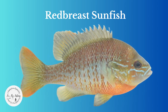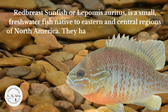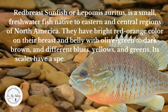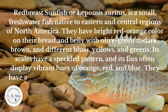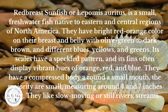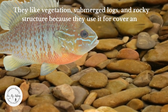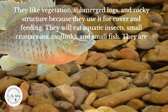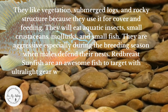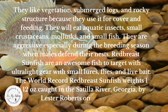Red Breast Sunfish, or Lepomis auritus, is a small freshwater fish native to eastern and central regions of North America. They have bright red-orange color on their breast and belly with olive green to dark brown and different blues, yellows, and greens. Their scales have a speckled pattern and their fins display vibrant hues of orange, red, and blue. They have a compressed body and a round, small mouth, and the majority measure around four to seven inches long. They like slow-moving or still rivers, streams, ponds, and lakes, and use vegetation, submerged logs, and rocky structure for cover and feeding. They eat aquatic insects, small crustaceans, mollusks, and small fish. They are aggressive, especially during breeding season when males defend their nests. They are awesome to target with ultralight gear, small lures, flies, and live bait. The world record red-breast sunfish weighs 1 pound 12 ounces, caught in the Satilla River, Georgia, by Lester Roberts, May 2022.